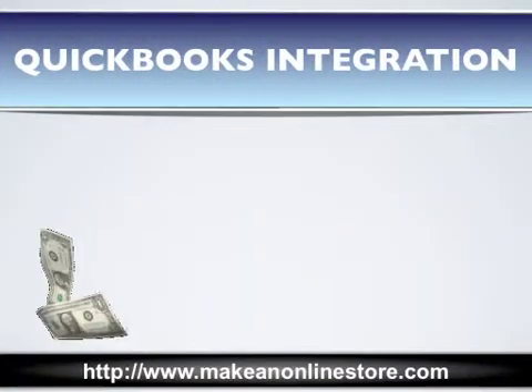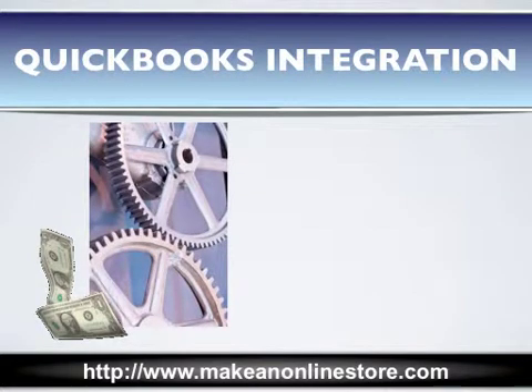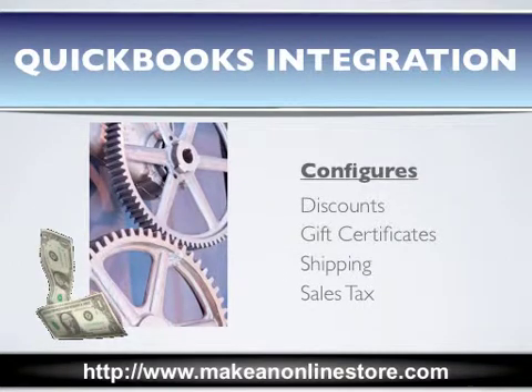With e-commerce QuickBooks integration, you not only get to use the great features mentioned, it will automatically transfer the order details from your online store to QuickBooks, where you would capture sales and payment and configure discounts, gift certificates, shipping, and sales tax.